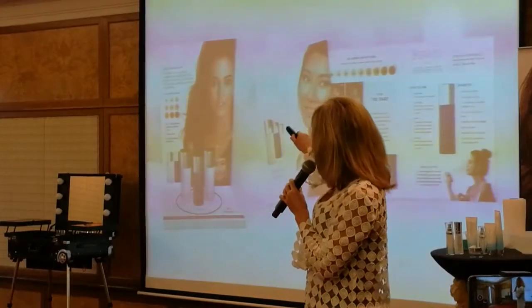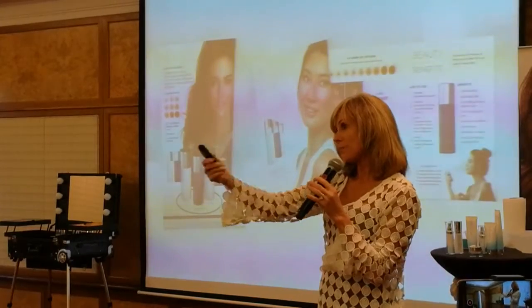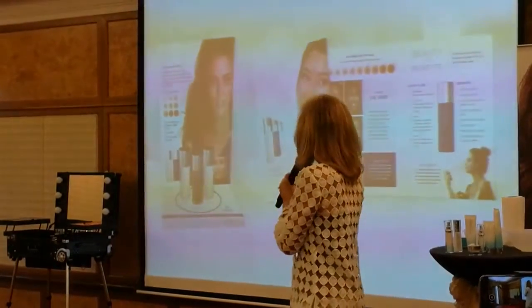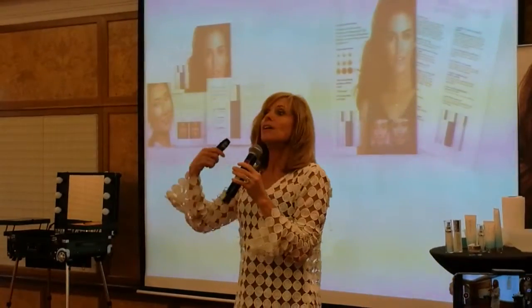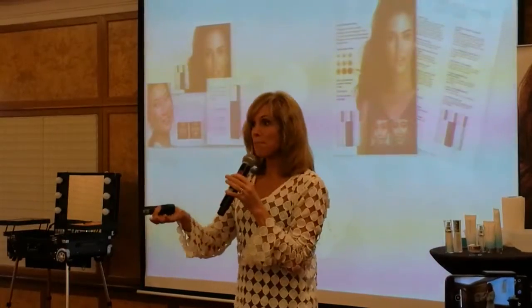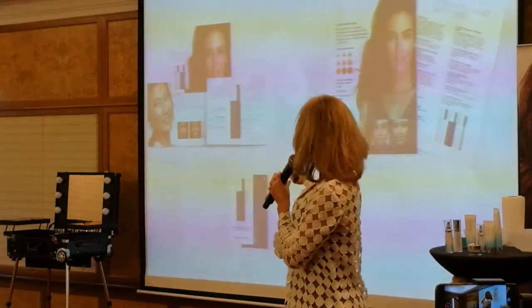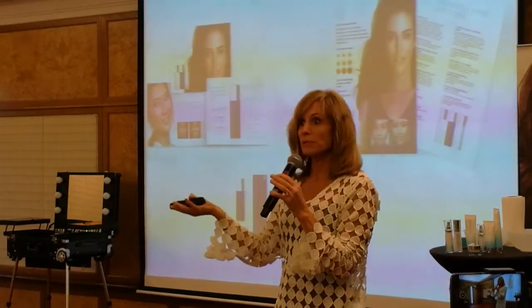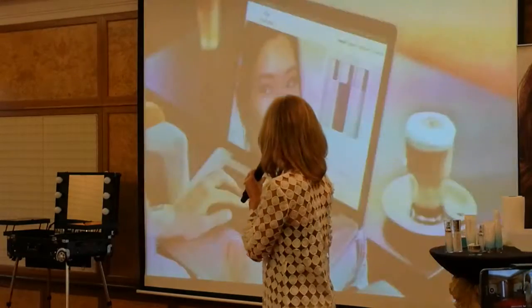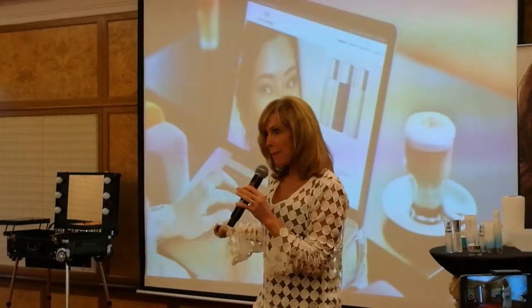We're going to be getting a plexiglass display stand — Malaysia will be getting it shortly. There are brochures to make it easy to demonstrate or tell someone about the product. Our celebrity makeup artist will also show you a little tool that lets you easily pick which color you'll probably want to use.